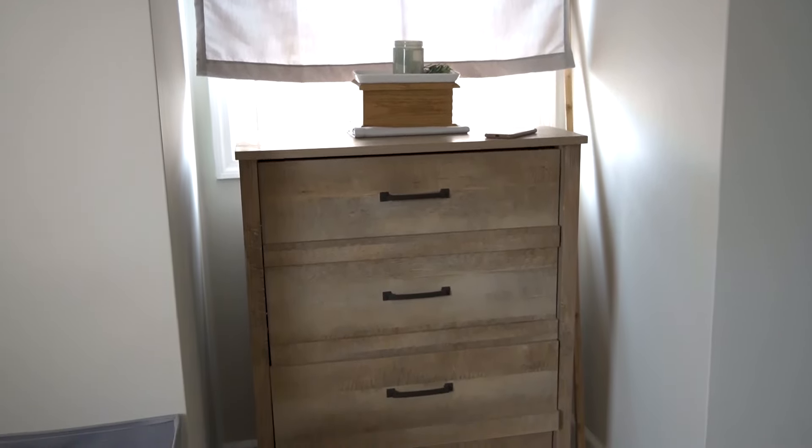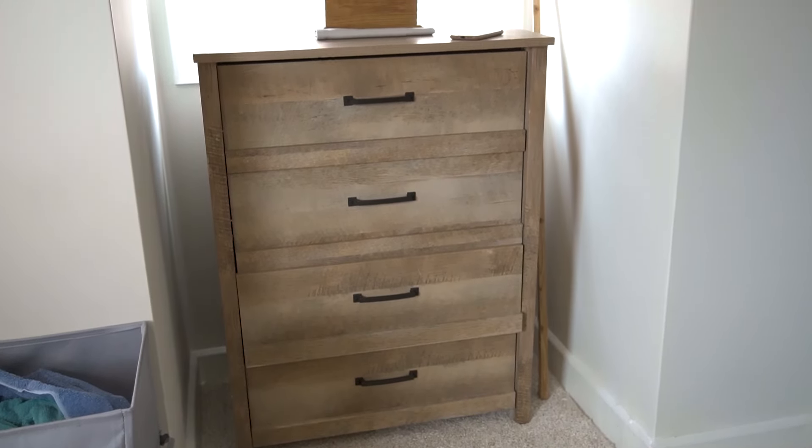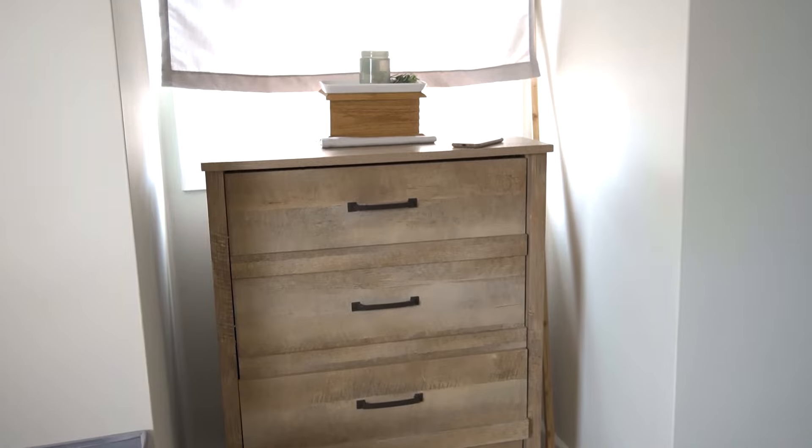We also keep my husband's dresser in this room just because we have a small house and didn't have a ton of room for all of his clothes in our room. So we have this dresser in here and it fits nicely in this little window nook — it's kind of tucked back so it's not in the way.